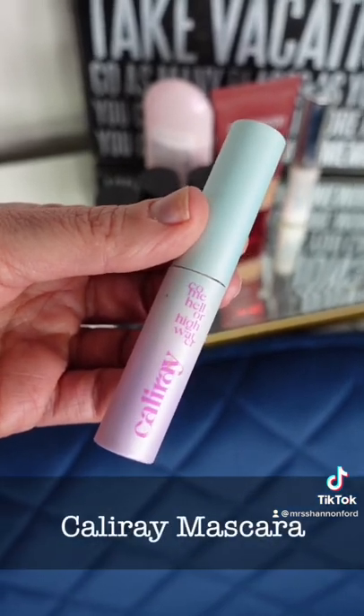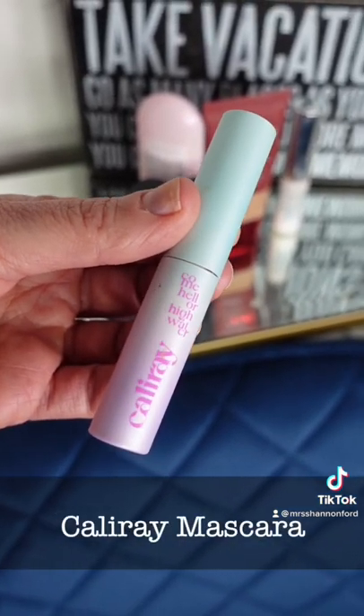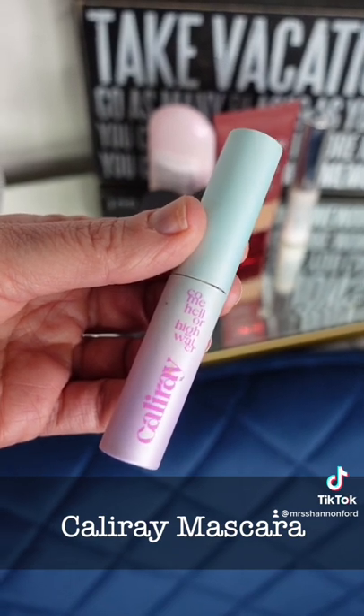And finally, this is hands down the best waterproof mascara ever from Cali Ray. I went to a water park and snorkeling and my mascara never budged.